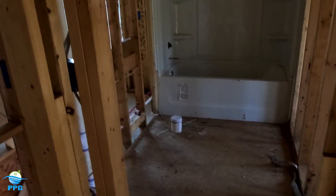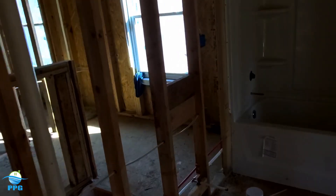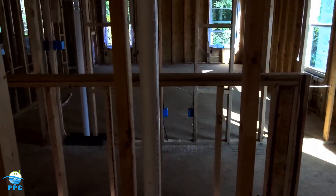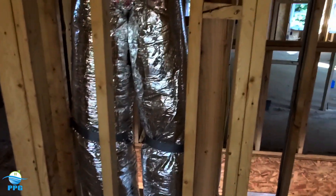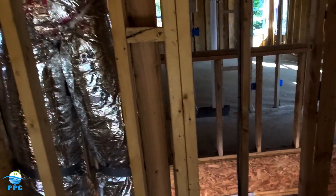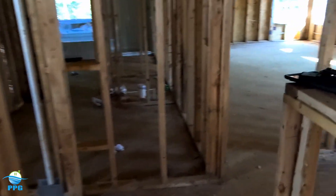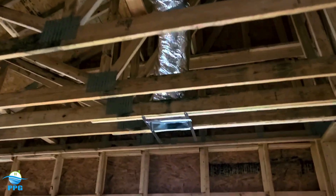For my building inspectors, you need an engineered letter with an engineered drawing showing the correct way to repair that truss. And you need it repaired per that drawing. For my framing contractors, always let the GC know if there's a broken truss. A lot of times they're delivered already broken — I've witnessed trucks literally just slam them down on the street.